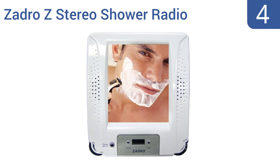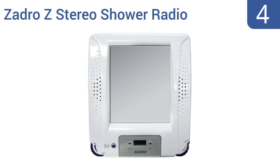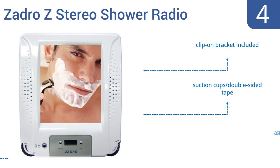Halfway up our list at number 4, the Zadro Z stereo shower radio brings shaving and shower singing together like never before. Remove unwanted hair in a hurry with the anti-fog mirror, though note that some past users complained that the mirror is too small. It comes with a clip-on bracket, suction cups, double-sided tape, and an AM-FM stereo radio.